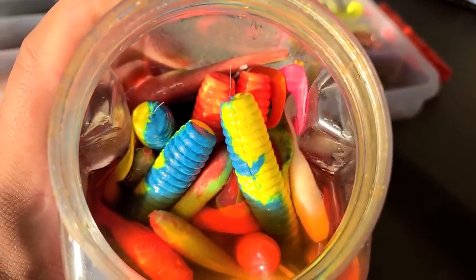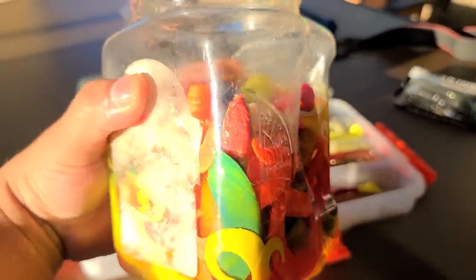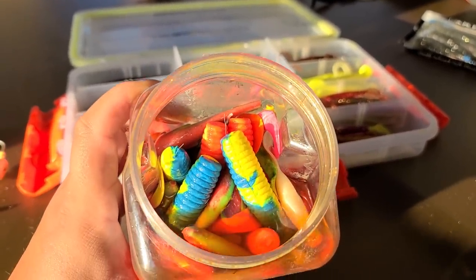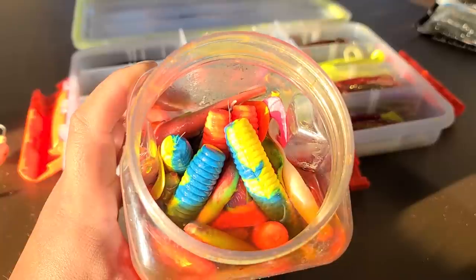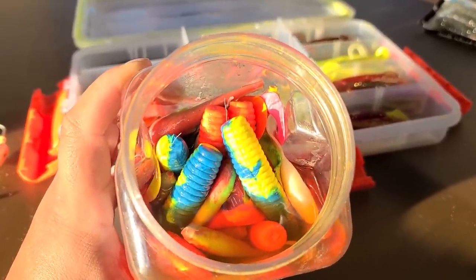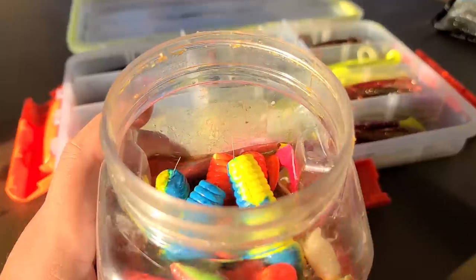I never had an issue with color with Gulp because what really works with Gulp is that scent it has. Right here I have my container with Gulp juice — look at all that. I got different colors of Gulp that I use. Like I said, it doesn't really matter for color — I just bought them all for novelty. There's a blue fusion, there's salmon red. A lot of those colors I've seen other YouTubers use and they were pretty overly hyped. With Gulp, what really matters is the scent. The other thing I really think about when using Gulp is just the size.